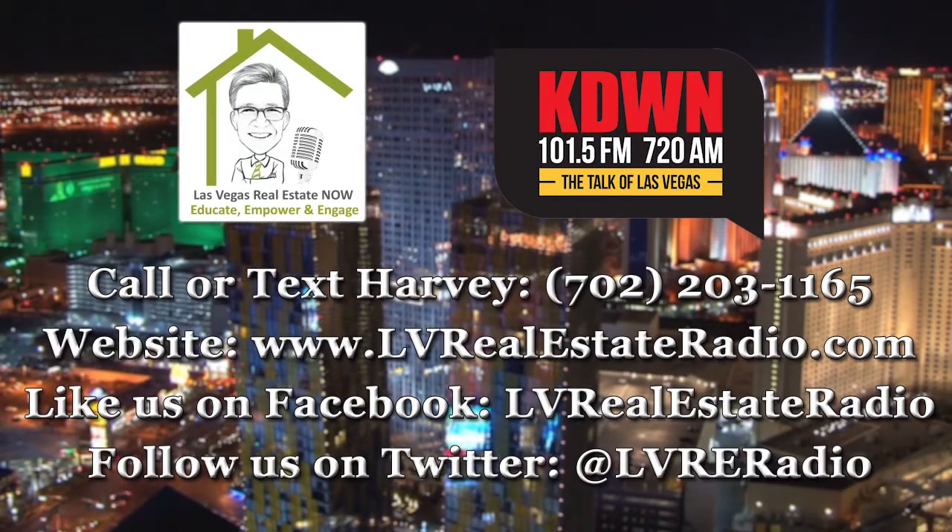This is Las Vegas Real Estate Now with local real estate expert Harvey Blankfeld. Thanks for listening, and remember to tune in every Tuesday at 9 a.m. right here on AM 720 KDWN.